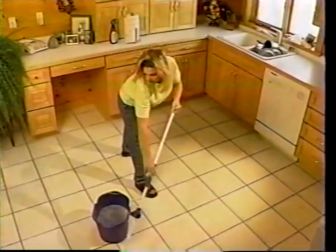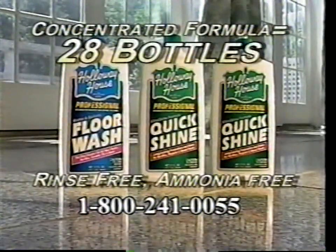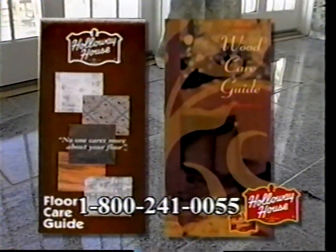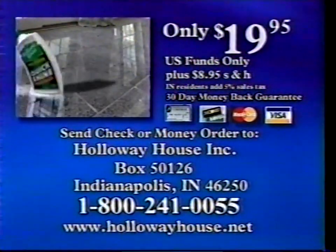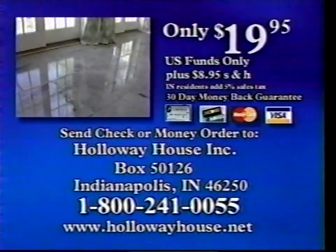You mop your floor every week, but it still looks dull and dingy. Now you can shine it once and it shines for months with Quick Shine from Holloway House. It's so quick and easy — just a quick squirt, quick spread, and let it quick dry for a beautiful Quick Shine in just 15 minutes. Quick Shine lasts longer on any floor: vinyl, tile, marble, even wood. Guaranteed. Call right now and get two large bottles of Quick Shine for just $19.95, plus our concentrated rinse-free floor wash, pure lemon oil, ultra soft flannel polishing cloth, and wood and floor care guides — absolutely free. For rush delivery, call 1-800-241-0055 now, or send check or money order plus shipping and handling to the address on your screen. Quick Shine your floors for only $19.95. Call now.